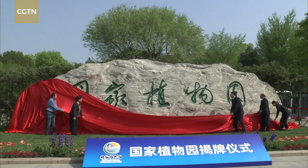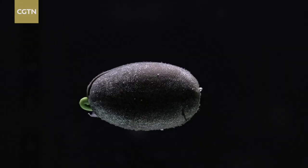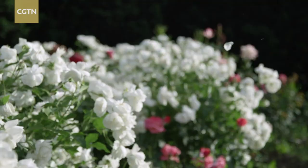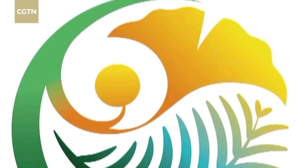With a planned area of nearly 600 hectares, the Botanical Garden was built as a major venue to strengthen the conservation of endangered plant species. It is designed to collect over 30,000 species of plants and 5 million plant specimens.